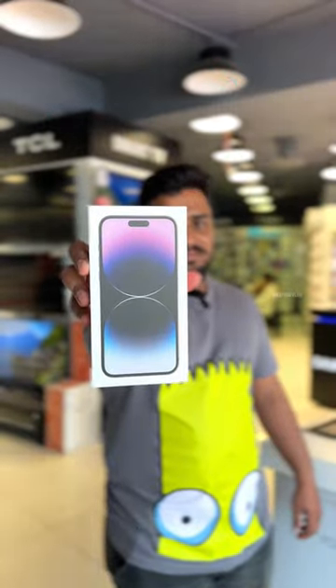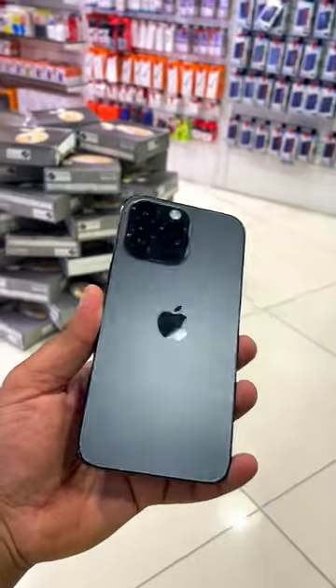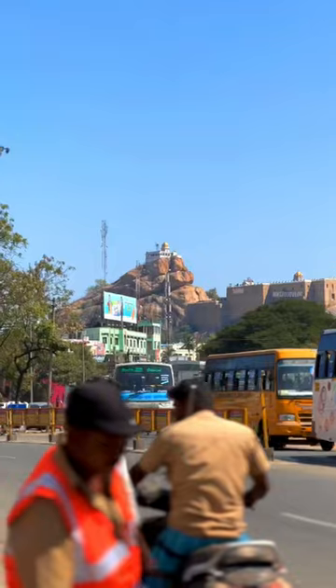I am very proud of you. We have a new iPhone 14 Pro Max. It is worth 1,880. But we have a new iPhone — let's get started.